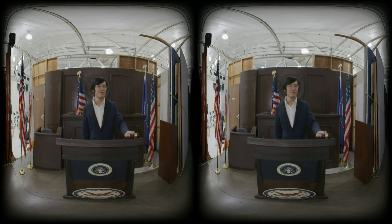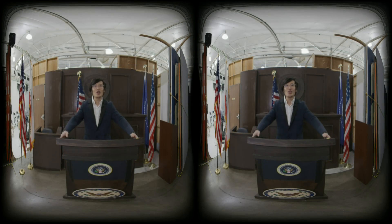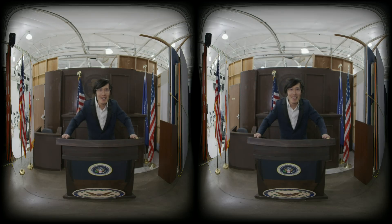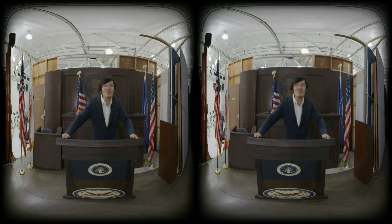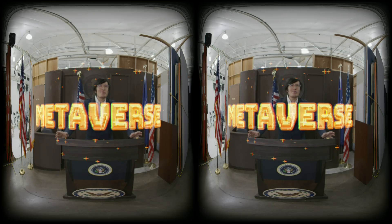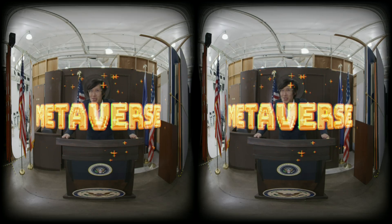And now a message from President Metaverse. Good evening, hello, my fellow Metaverse citizens. Today I have something very important to tell you. This is going to impact the entire filmmaking Metaverse — not universe — because nobody seems to care about the universe these days.